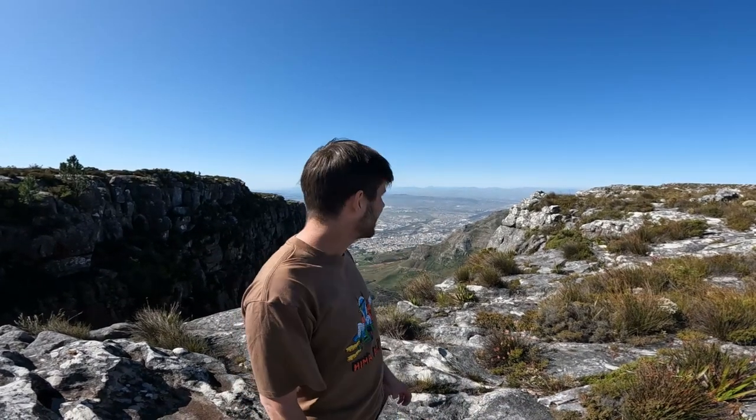Welcome to the top of Table Mountain here in Cape Town. It's time to see South Africa.